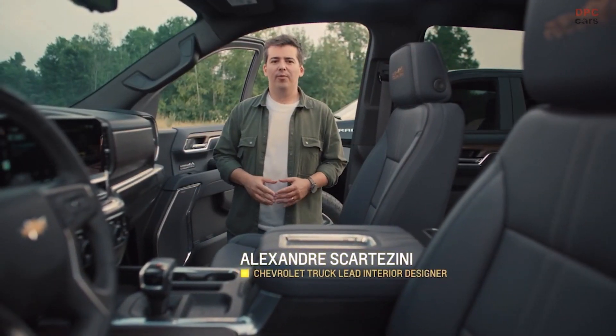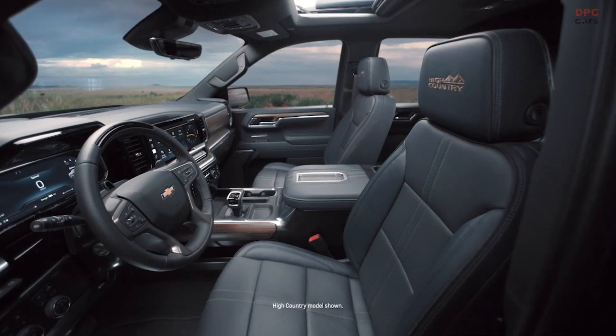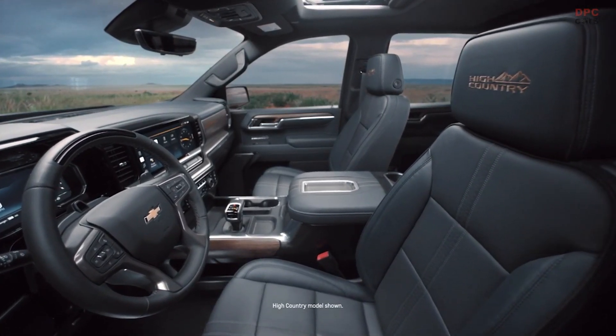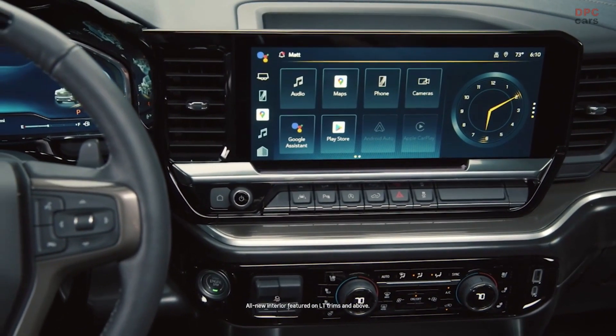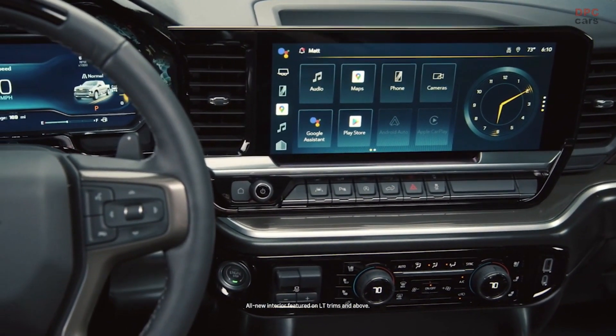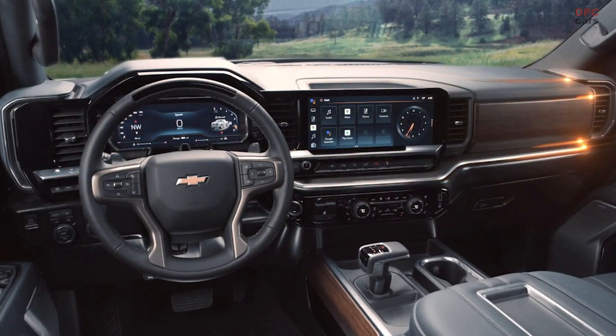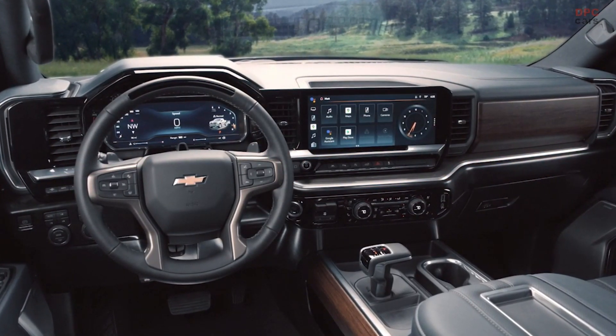The big story is inside. We completely reimagined the interior on LT trims and above, making them feel more spacious and more premium. The center stack is canted toward the driver to make things more accessible, and we created a series of horizontal lines and float elements that give a spacious and streamlined look.